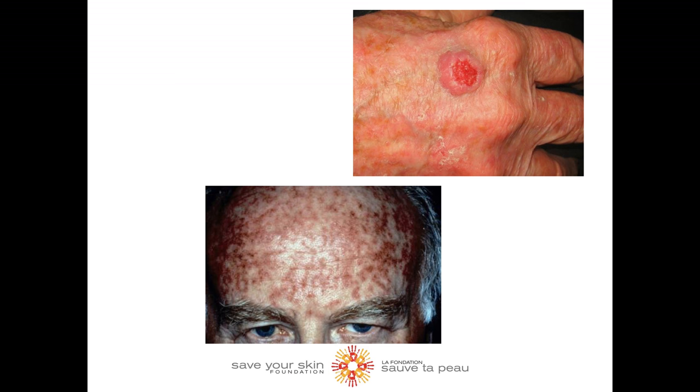Occasionally, they itch or produce a pricking or tender sensation. They can also become inflamed and surrounded by redness. In rare instances, actinic keratosis can even bleed.